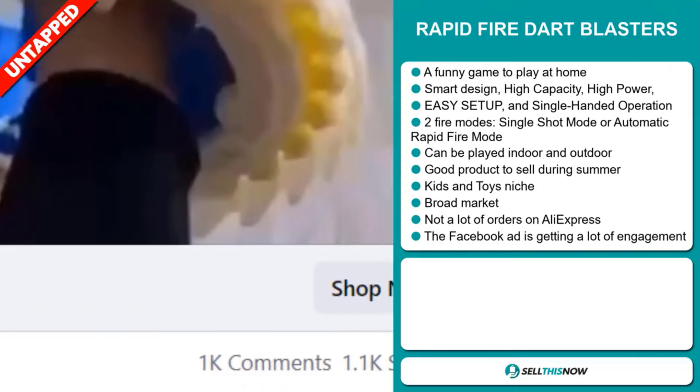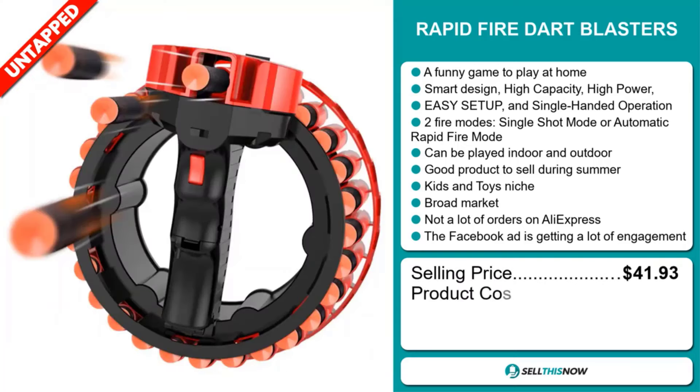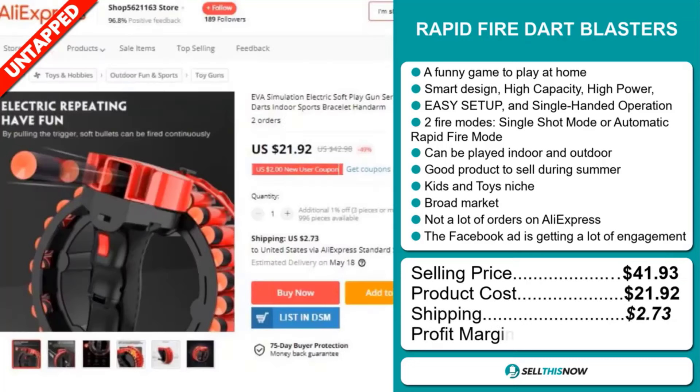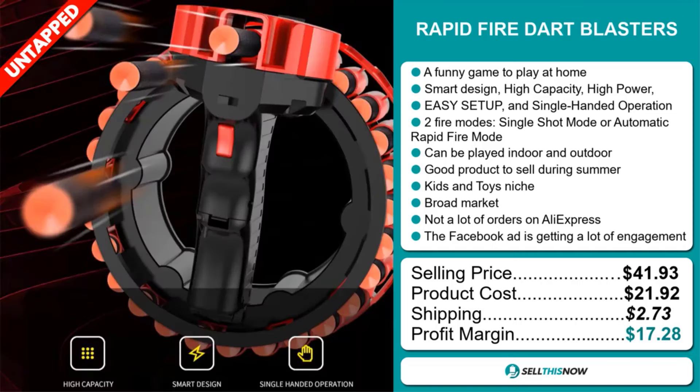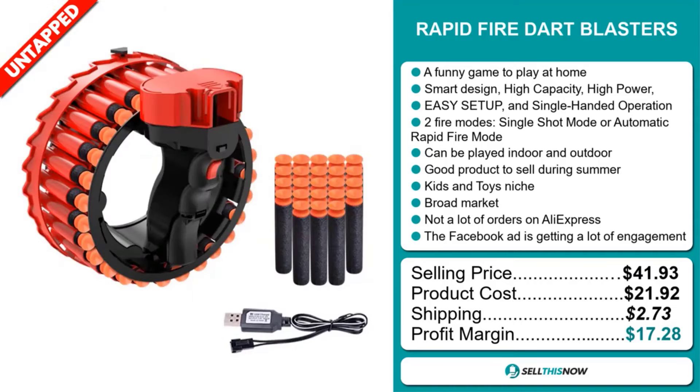The selling price for the Rapid Fire Dart Blasters is $41.93, whereas the product cost is only $21.92. Shipping will set you back about $2.73, so you're looking at a very good profit margin of $17.28. Sell this now.